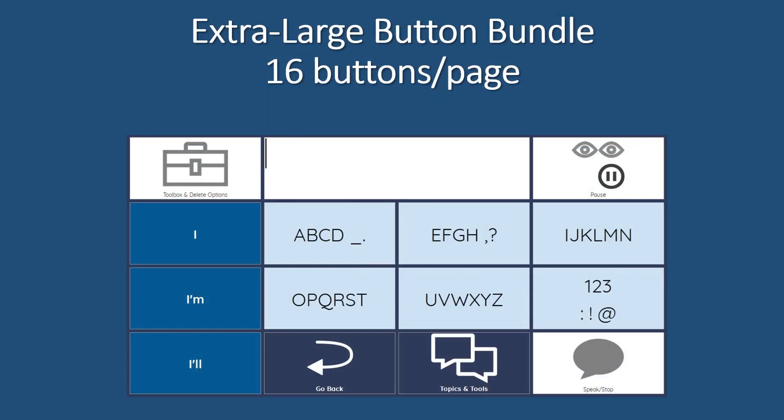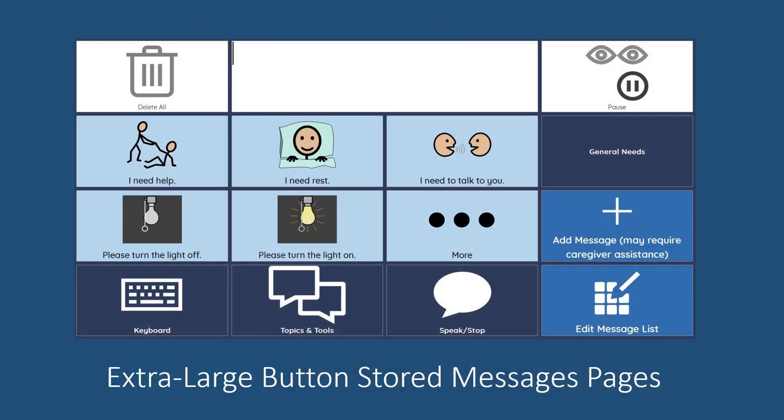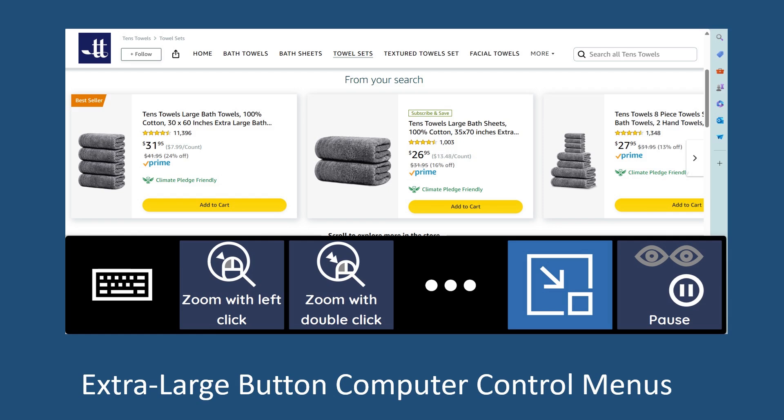Feature 2: While the muscles that move eyes are typically preserved longer than those that move limbs, these also can become affected over time. For those with difficulty targeting keys, AlphaCore provides an extra-large button bundle, which includes a large-button formatted keyboard, stored message pages, and a computer navigation menu.